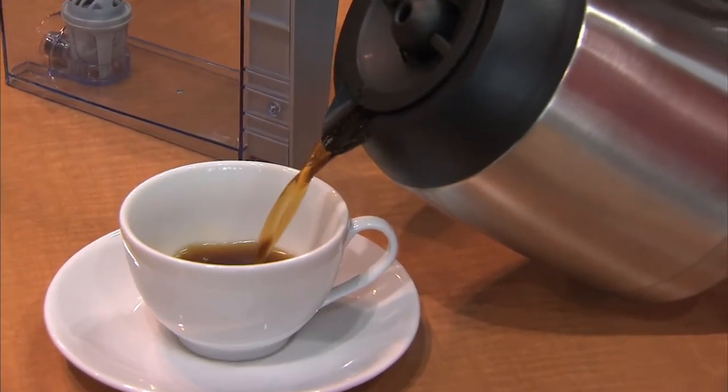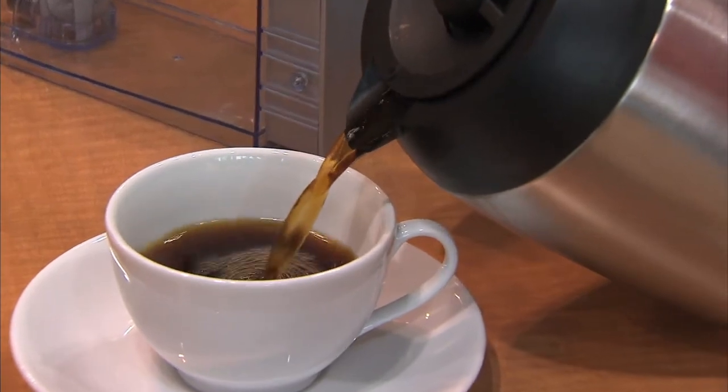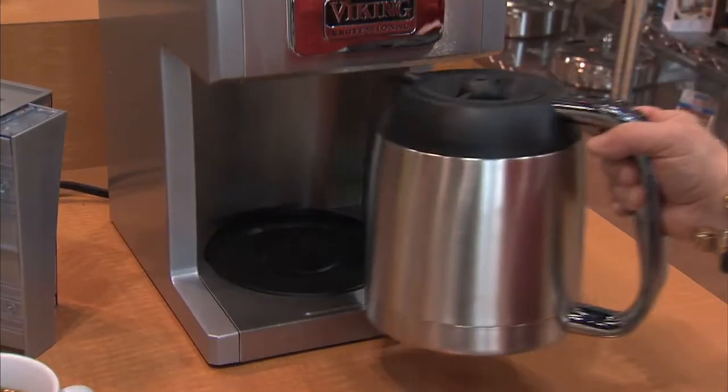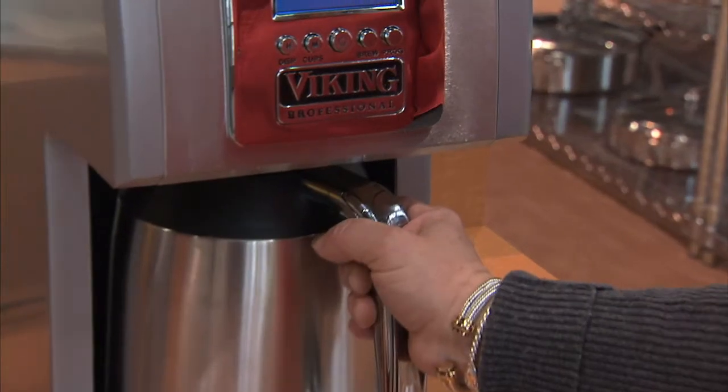Where can I find this product? All across America, Viking Culinary Products are at select high-end independent retailers, but also on VikingRange.com. It costs $299.95. So if you want to make that perfect cup of coffee that's dummy proof for yourself at home, just keep Viking in mind for that commercial grade quality.